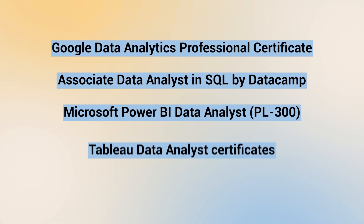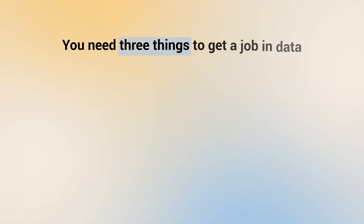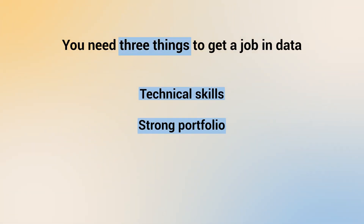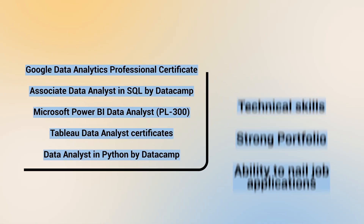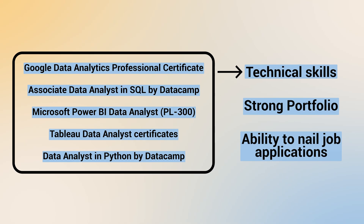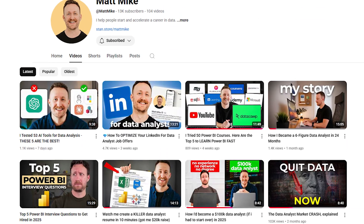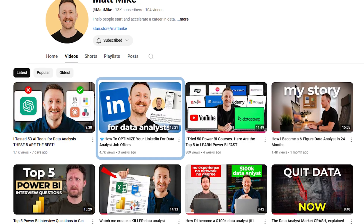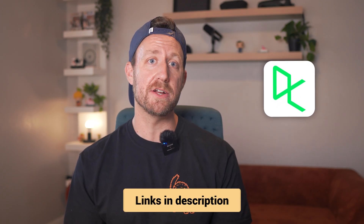Those are five of my top recommendations for data analytics courses in 2025, but even the best course won't help if you don't have the complete package. You need three things to get a job in data: technical skills, a strong portfolio, and the ability to nail job applications. The courses I just shared will handle the technical skills part very well. But if you're struggling with the job application part, I highly recommend watching my previous video on LinkedIn profile optimization that will make you ten times more ready for getting interviews. Check out the DataCamp links in the description, as well as the other courses I shared today.